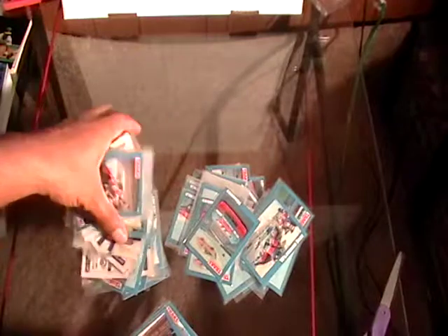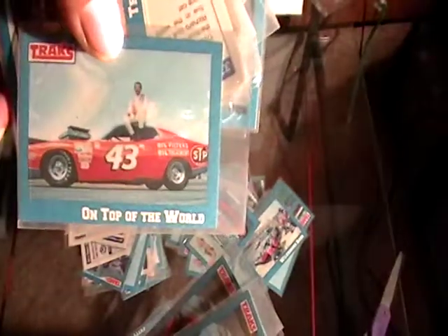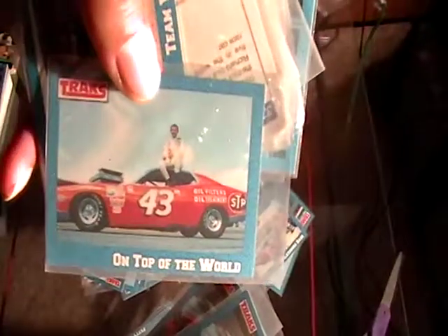These are very old and I don't know any of these drivers. This one's bent up real bad. Look how old these are — they don't even have the players' names on top. I don't think these have any value whatsoever. I've never seen a racing card before.